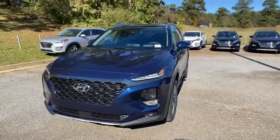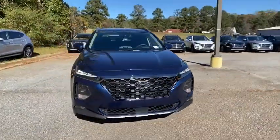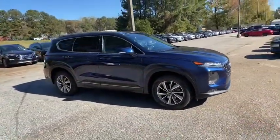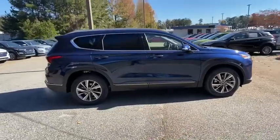Come test drive the 2020 Hyundai Santa Fe. Style, quality, performance, value. Need we say more? Here are some of this vehicle's great options.